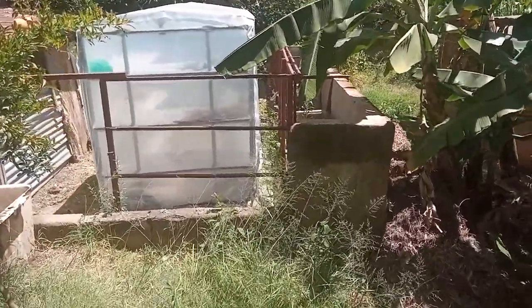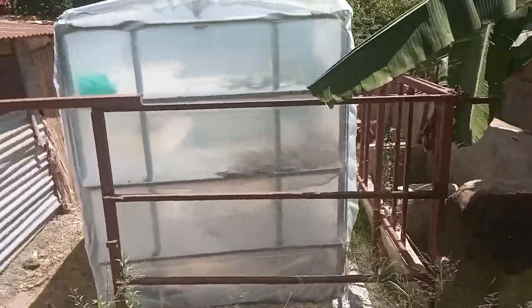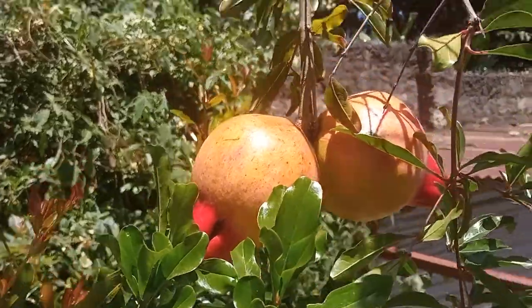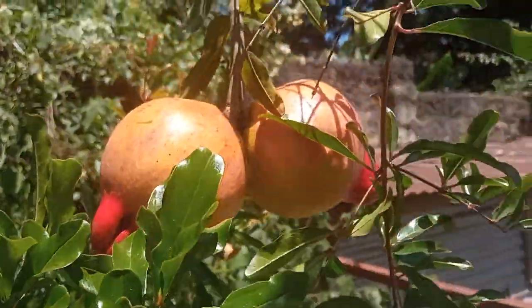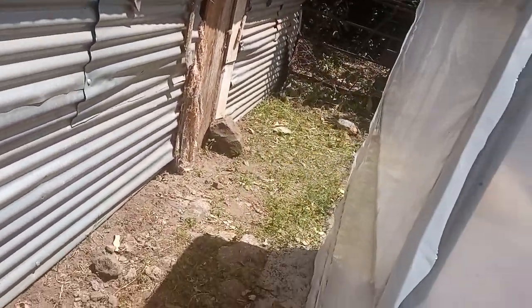Hi everyone, I'm doing a farm visit today here in Kikuyu. These are pomegranates — they look so delicious, like they're ready to eat. And over here is a solar dryer, where we dry our spices and vegetables.